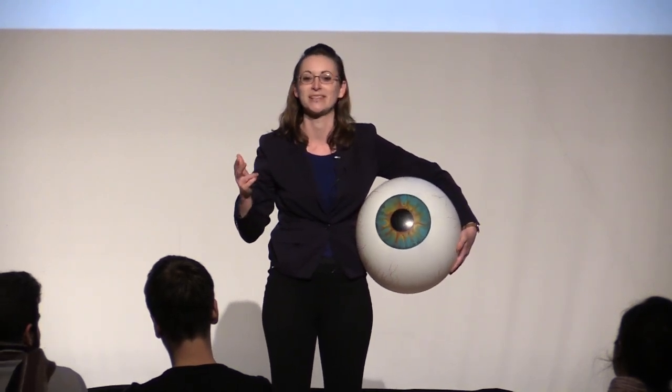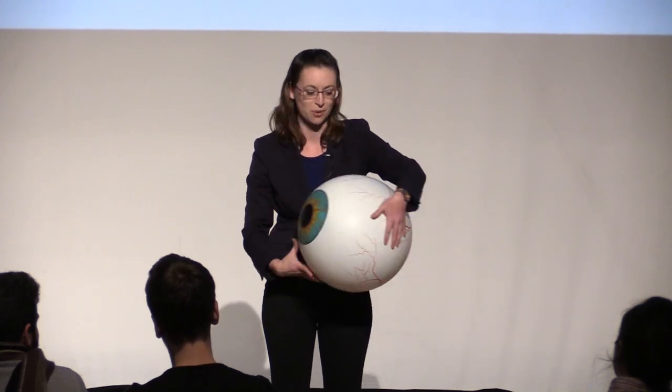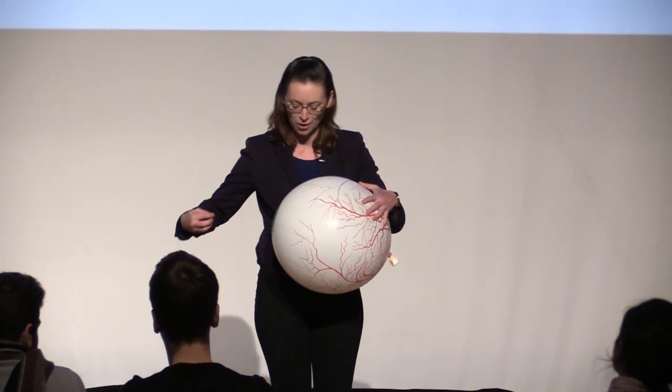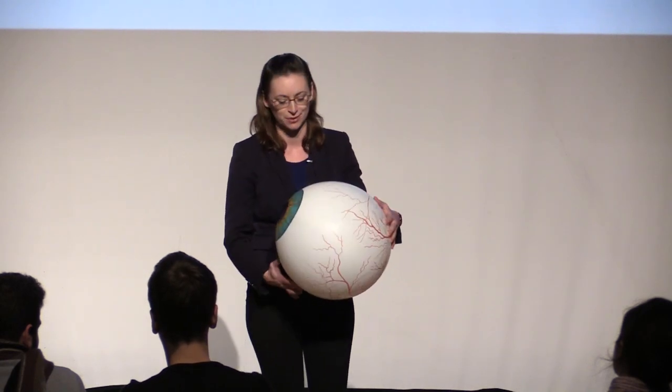On top of the incredible fact that we can watch individual cells move through our bodies, blue sky sprites show us a couple of really surprising things. First, they show us that our eyes are back to front. That explanation about light shining through white blood cells only makes sense if the bit that detects the light is behind all these blood vessels. From a design perspective, this seems crazy — it means that light has to go all the way through this tangled mess before it gets to the bit that can register it.